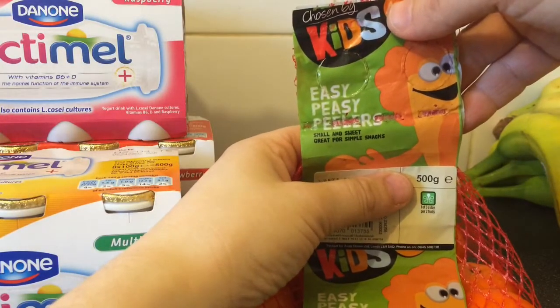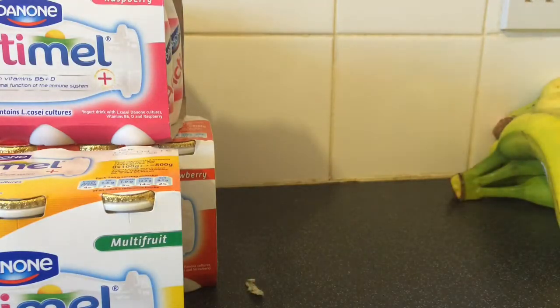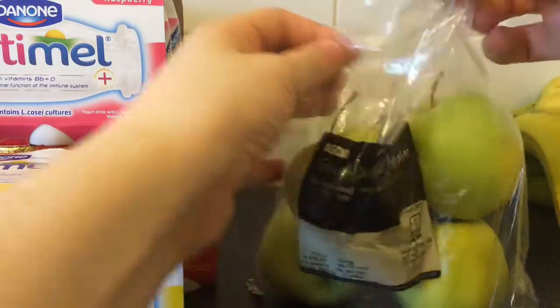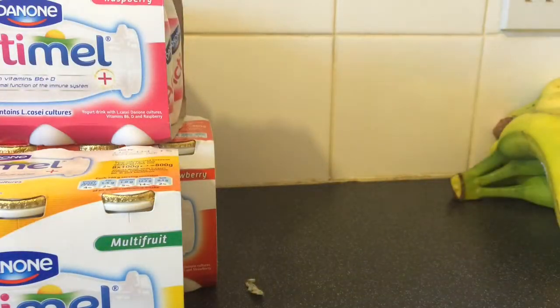I've got some Easy Peel oranges — more oranges. Some Golden Delicious — these apples are really juicy, always get them. Apples.